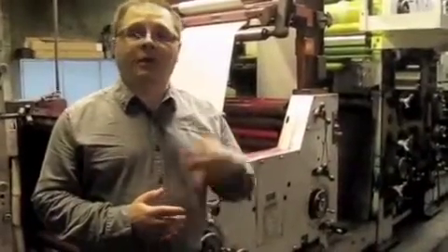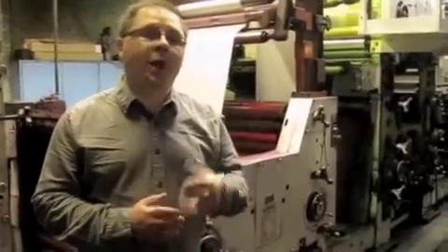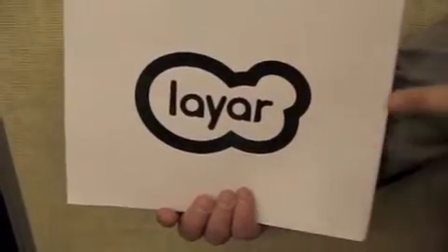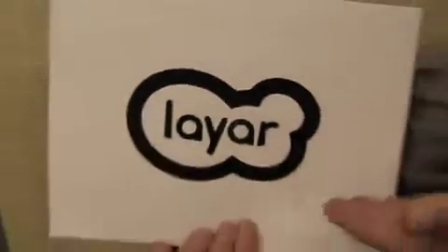You can learn all about how to use Layer in the front-page wrap around Today's Citizen. Then try it out in the paper wherever you see the Layer logo, which looks just like this. So how cool is that? Our 97-year-old newspaper can give you all of this extra content on your smartphone. We may be publishing our paper on a 50-year-old press, but we're printing the future with the new interactive citizen.